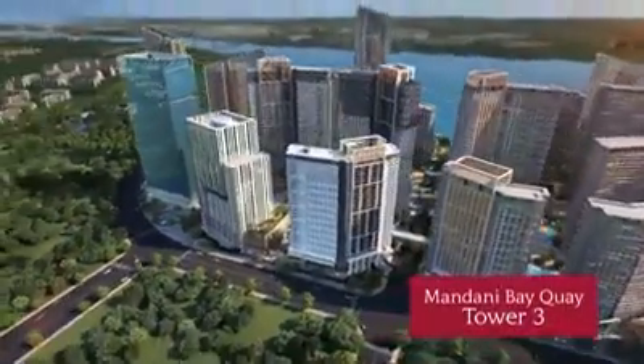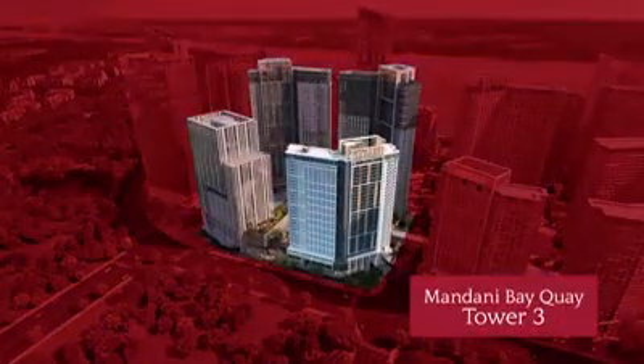Mandani Bay Key completes its four-tower cluster with a new residential building: Mandani Bay Key Tower 3.